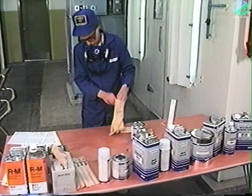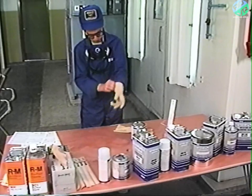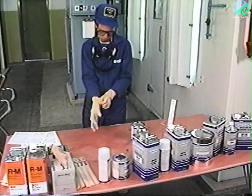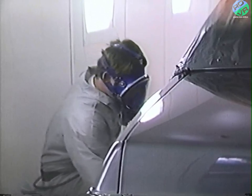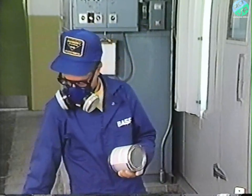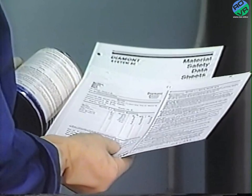Now, before we begin, a word about safety. Always take the proper precautions when handling professional refinish products. Protect your eyes and skin with safety glasses and the right protective clothing. Always use proper respiratory clean air breathing devices when spraying. Read the safety precautions on the product labels and the manufacturer's corresponding material safety data sheets, available through your local jobber.